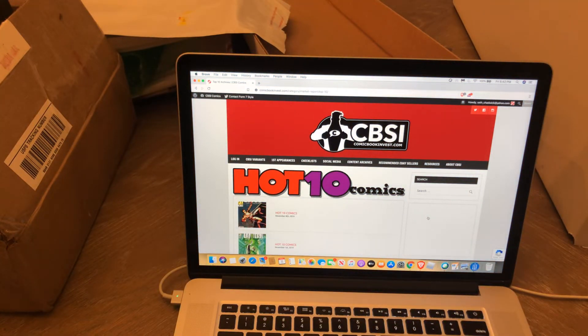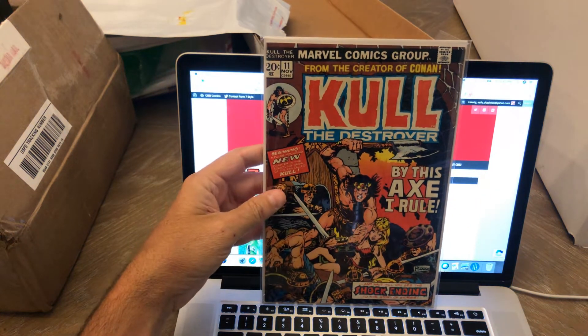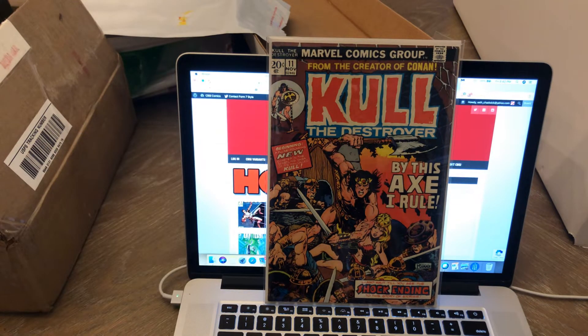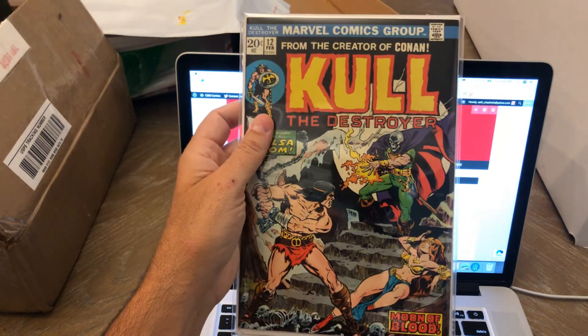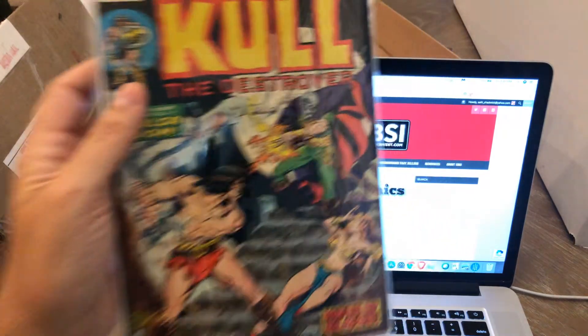Next one is Kull the Destroyer, numbers 11 and 12. The artist is Mike Ploog — P-L-O-O-G. Really cool-looking covers. It's got that Conan vibe. I think Marvel had both Kull and Conan going at the same time. There's number 11 and then number 12 — another really cool cover. Mike Ploog. Not the most marketable name, but he definitely could draw. I love those two covers.